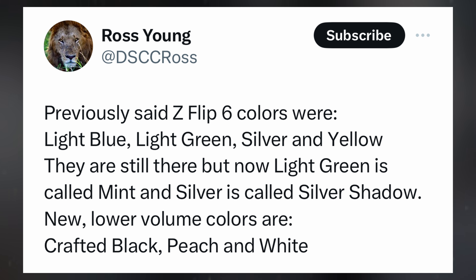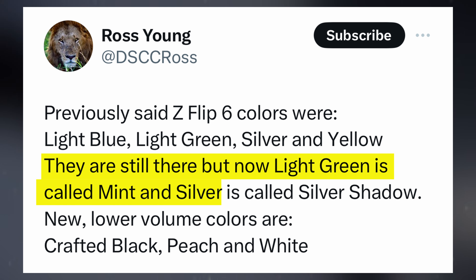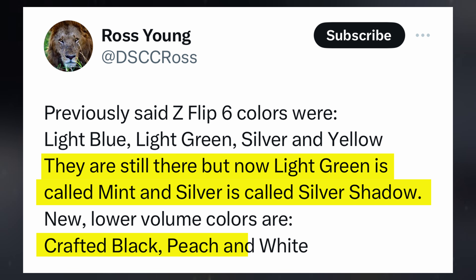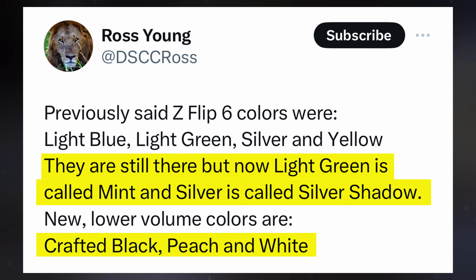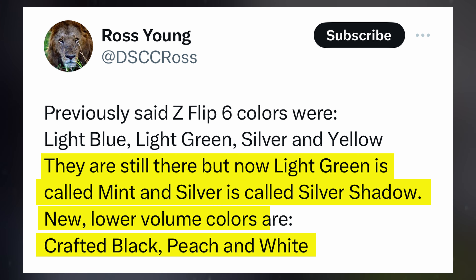According to Young's revelations, Samsung is gearing up to present the Galaxy Z Flip 6 in an extensive range of vibrant color options. These anticipated choices include light blue, mint, silver shadow, yellow, crafted black, peach, and white. This aligns with Samsung's penchant for releasing the clamshell foldable in a diverse palette of hues. However, certain variants such as crafted black, peach, and white may be exclusive to specific markets.